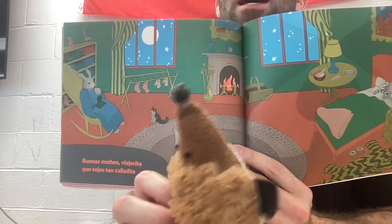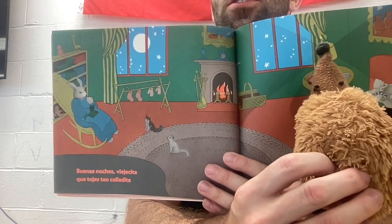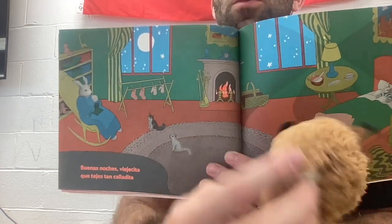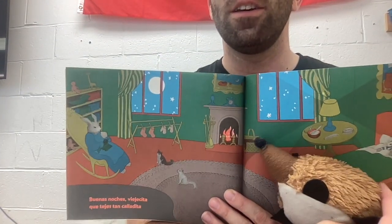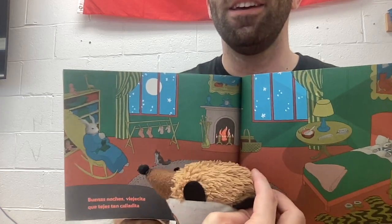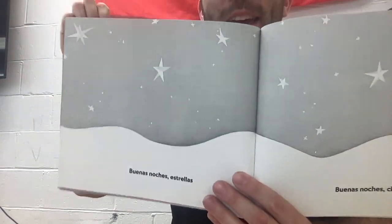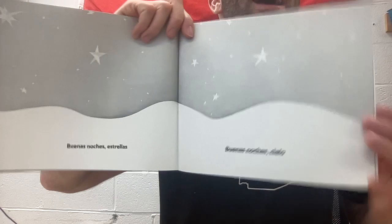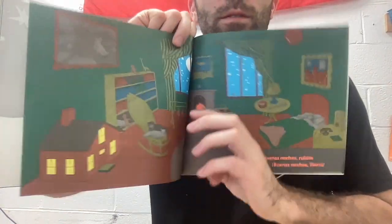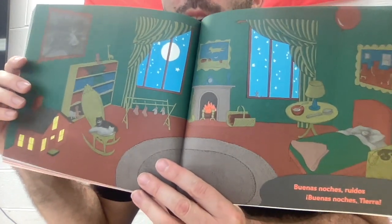This makes me really tired. I need to go to bed. I forgot to put the fire out — I don't want to burn down my house. I have to go put the fire out. All right, let's go to next. Buenas noches, estrellas — that's a vocab word. Buenas noches, cielo — good night, sky. Buenas noches, ruidos. Buenas noches, tierra.